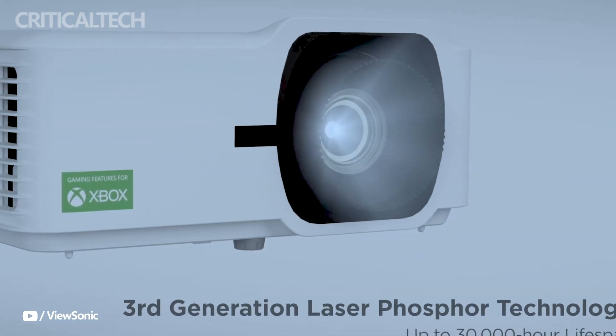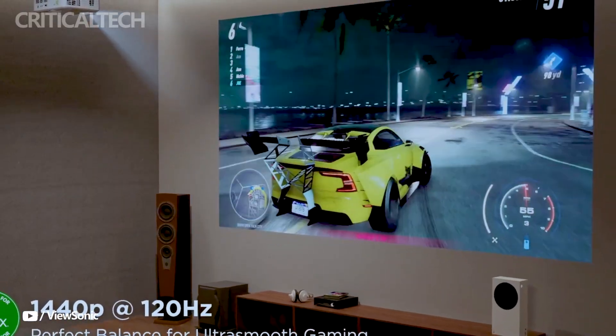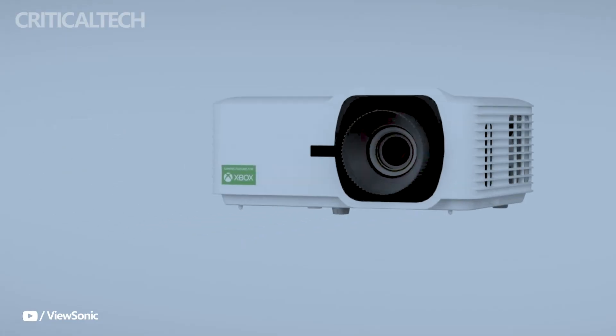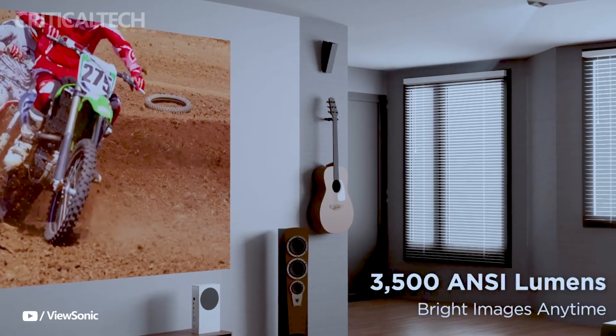ViewSonic continues to push the limits of home entertainment technology with the launch of the LX700 4K RGB projector, offering consumers unmatched gaming and viewing experiences. Thank you for watching this video, I hope you found it helpful. Have a nice day and God bless you.